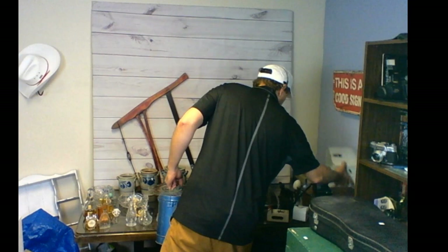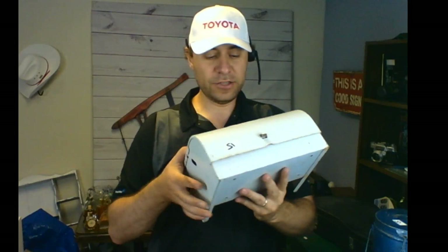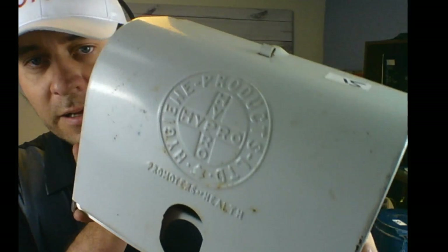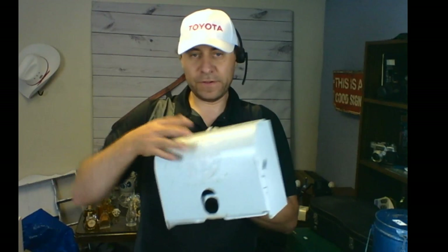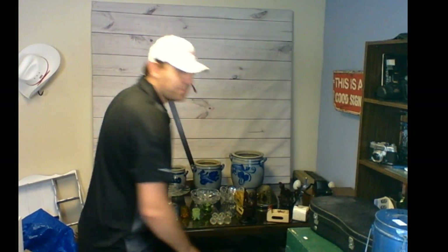I got these two items as a lot — I thought five bucks together but they charged me five each. The first is a vintage first aid kit box, all metal, with the Hygiene Products logo embossed on it. It opens up with a shelf inside and still has the original sticker. Very cool advertising piece you could hang in a workshop. I paid five bucks and I can probably sell it for thirty to thirty-five dollars in the booth or online.